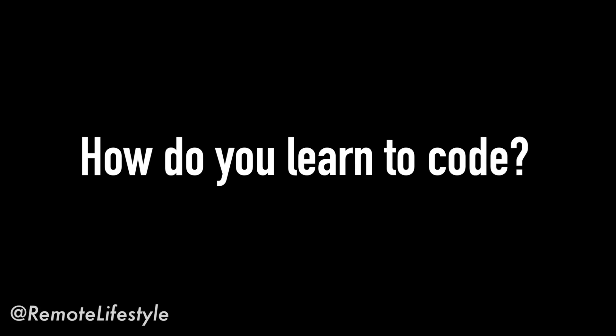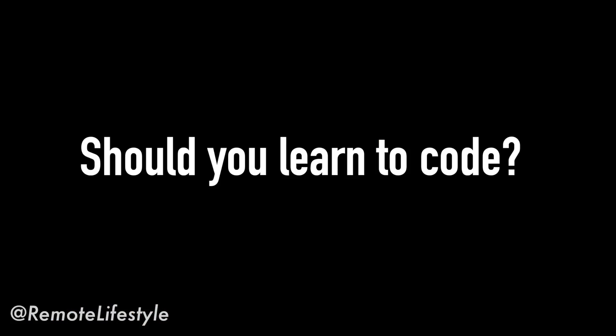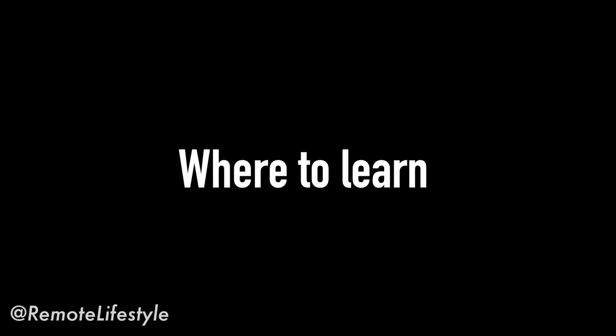Hey, this is Victor from The Remote Lifestyle. Today I wanted to answer a question that I get a lot from aspiring digital nomads: how do you learn to code? This is the second video of a two-part series on learning to code for digital nomads. In the last video I answered the question 'should you learn to code,' and in this video I'm going to teach you step by step what to learn, how to learn, and where to learn it.